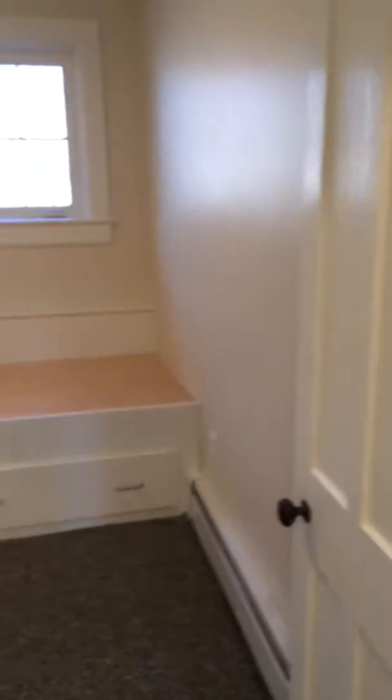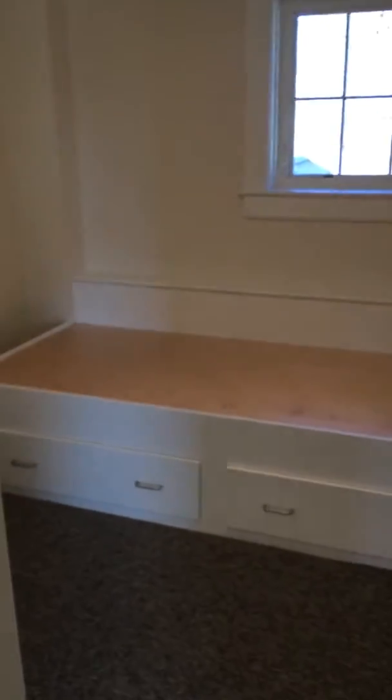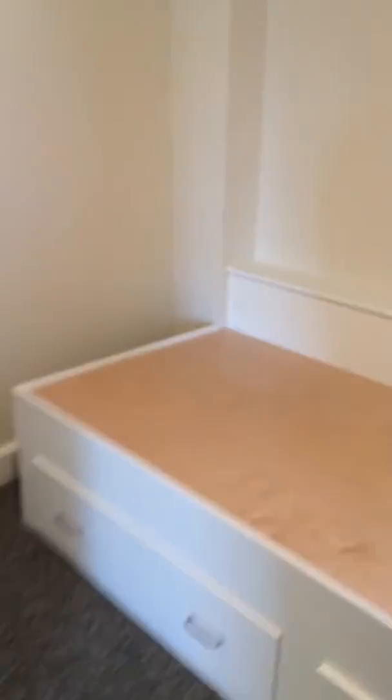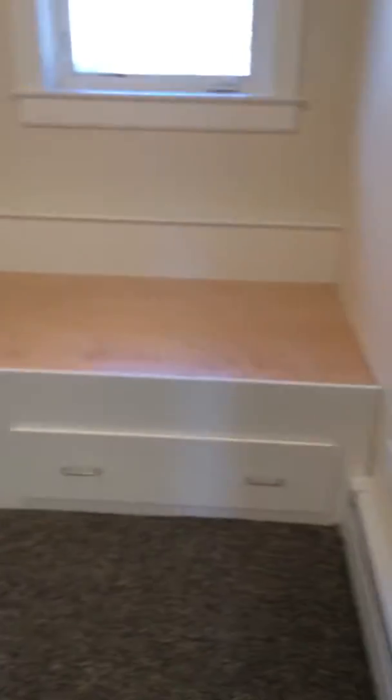The first bedroom on our left is really set up to be a perfect kids' kind of room. It's relatively small but it has a large closet and a built-in bed with nice roll-away drawers to store all those toys.